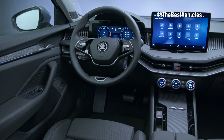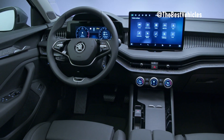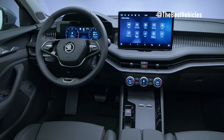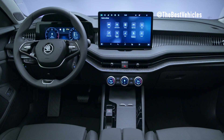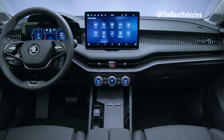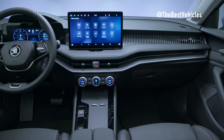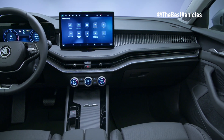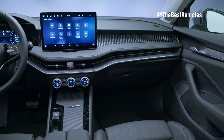The interior of the fourth generation Superb reflects a paradigm shift, introducing a clean design with improved functionality, more intuitive controls, and sustainable materials. Key highlights include a reimagined center console, innovative Škoda smart dials, a freestanding infotainment display, and a commitment to sustainability by utilizing 100% recycled materials in all interior textiles.